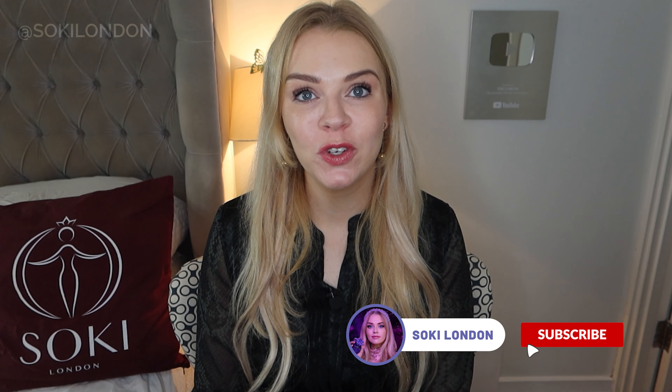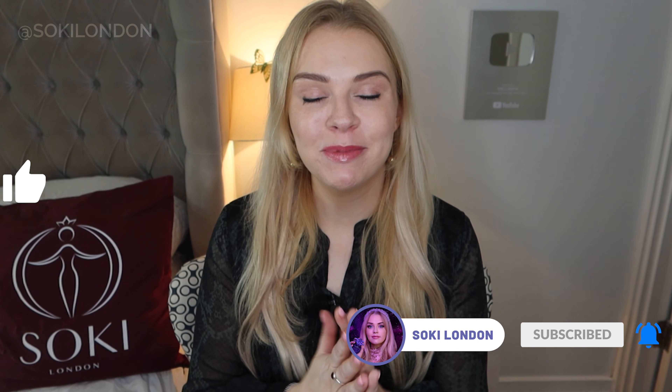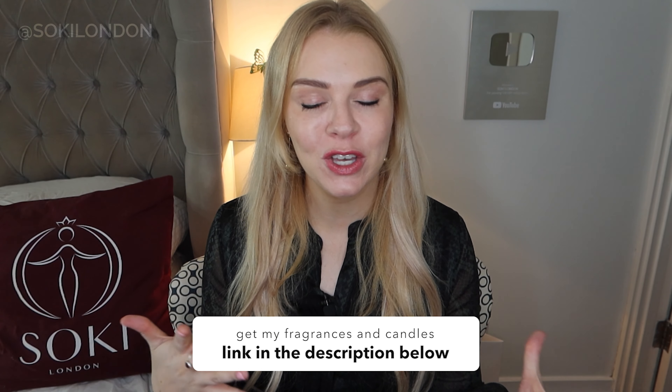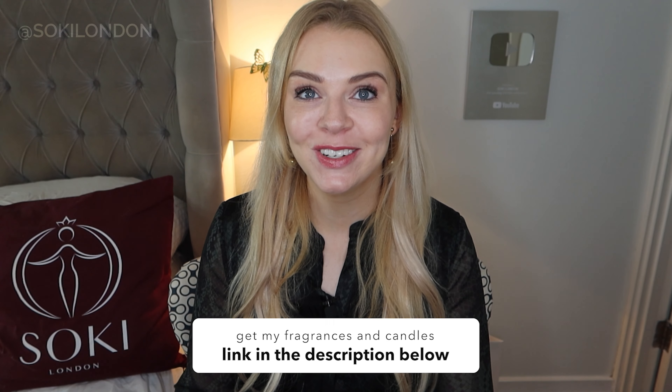If you're a regular viewer, do make sure you're subscribed and give the video a thumbs up — that really helps me. And of course, in the description box you can find the link to my fragrances that are all vegan and cruelty-free, and my soy wax candles as well.